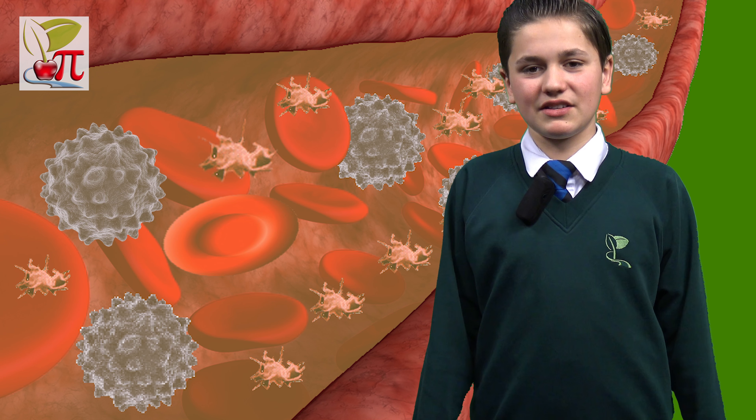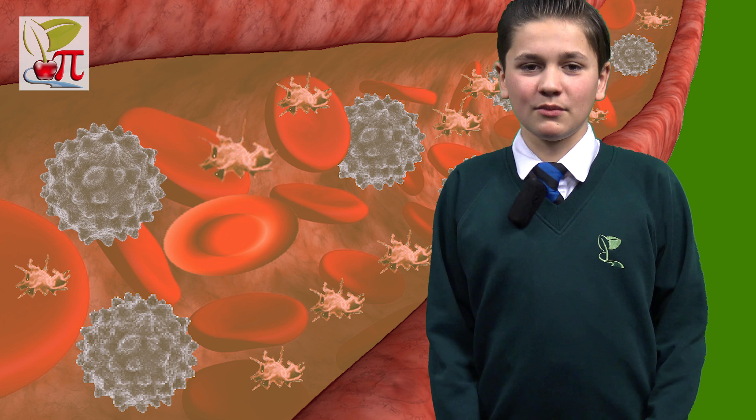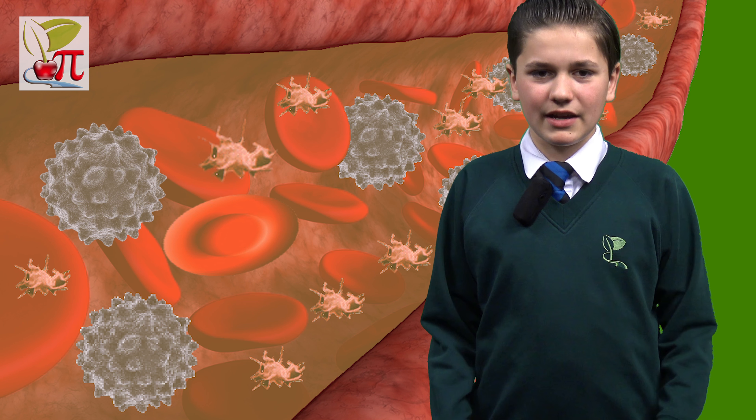The average human body contains about 5 litres of blood. Men have slightly more blood than women, so let's look at the ingredients that make up the red stuff.